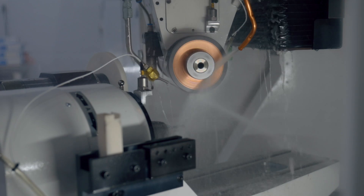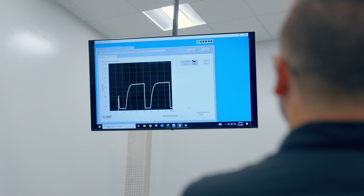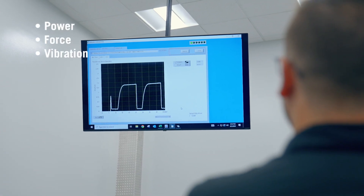Those four categories are cut, wear, quality, and cost. In the first of these performance measures — how the wheel cuts — we're looking at three specific variables: power, force, and vibration.